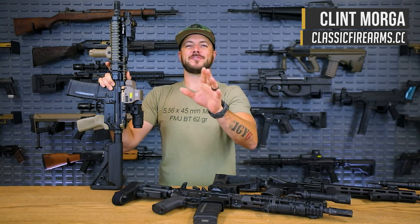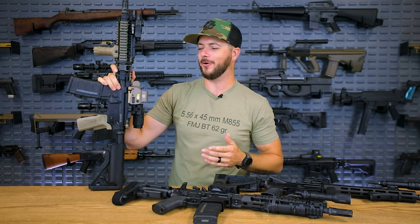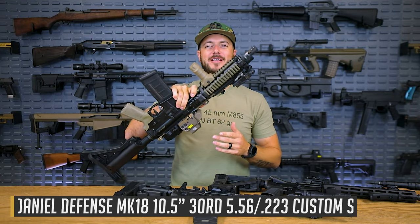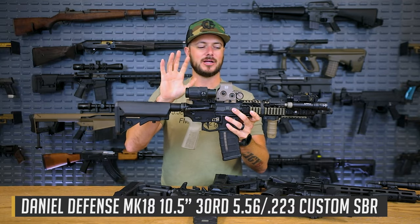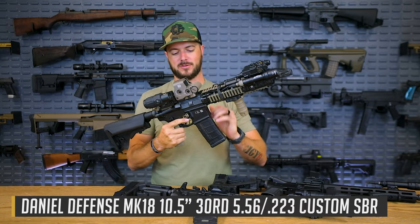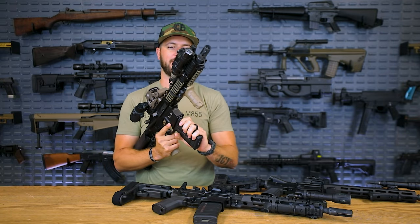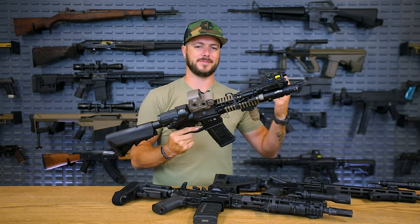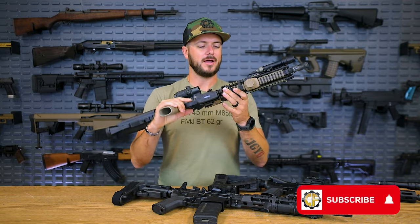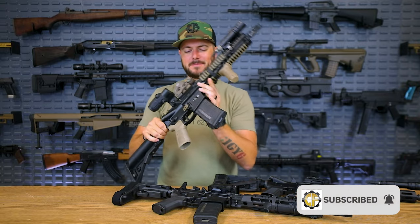Just kidding. For those of you that are new to the channel, this little guy right here is one of my all-time favorite rifles. The Mark 18 has been around for quite some time now and has been a very popular firearm, making a comeback within the last five years or so of just looking cool and being fun to run.